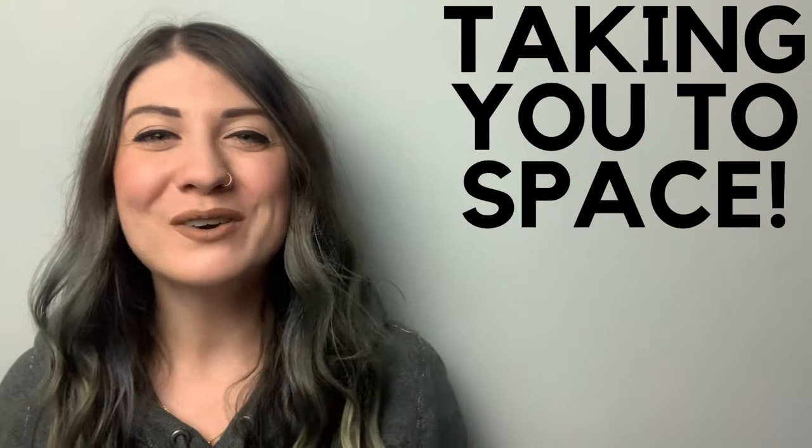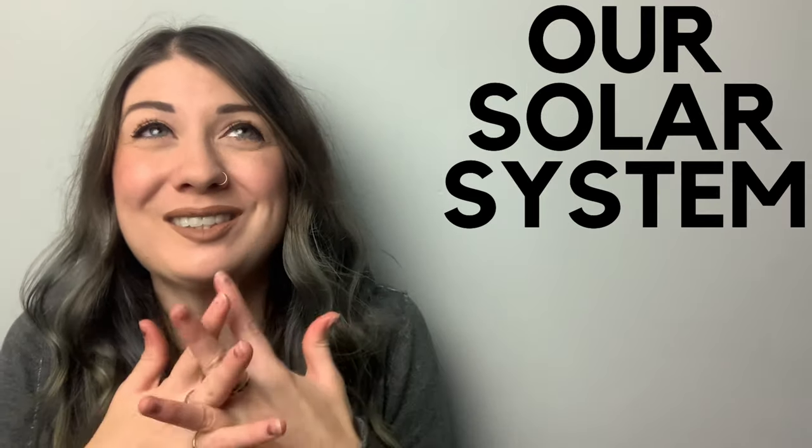Today I am taking you to space — we are learning all about our solar system.